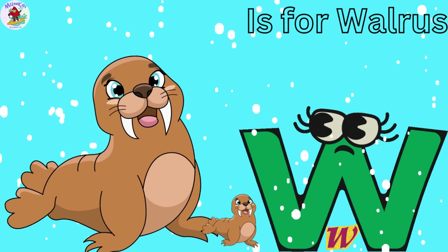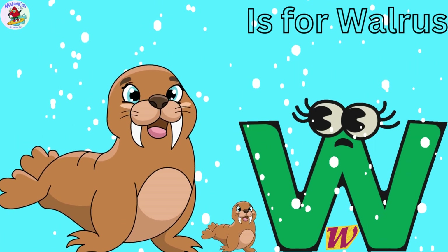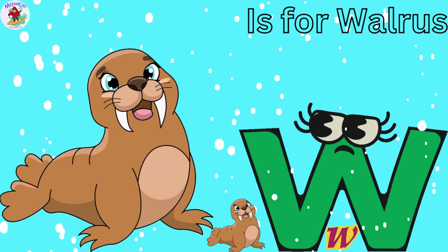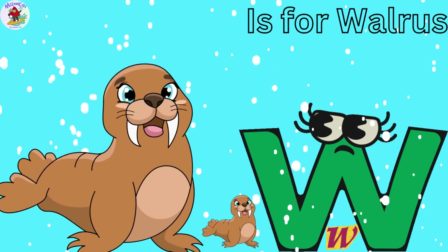W is for Walrus. Walter the Walrus loves relaxing on icebergs and using his tusks to dig for clams. Walruses are great swimmers and love to splash around in the cold ocean.